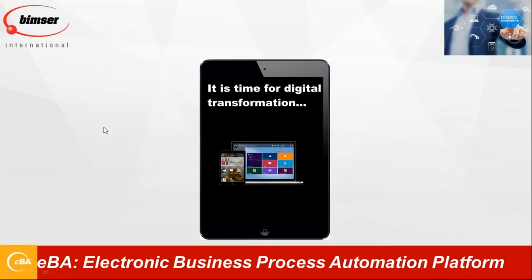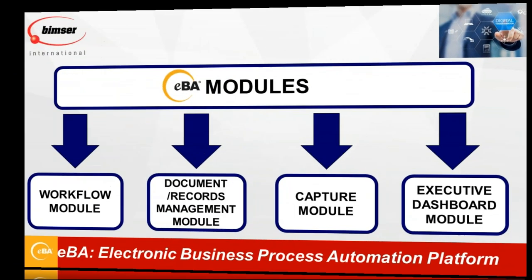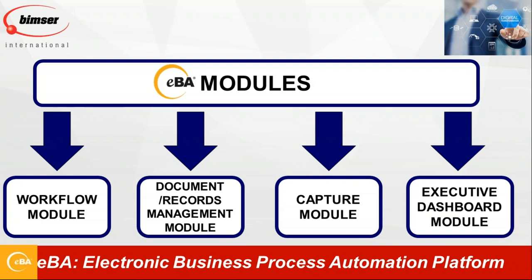EBA is our electronic business automation platform and it has four modules: the Workflow Module, which helps companies manage and automate their business processes; the Documents and Records Management Module; the Capture Module; and the Dashboard Module.